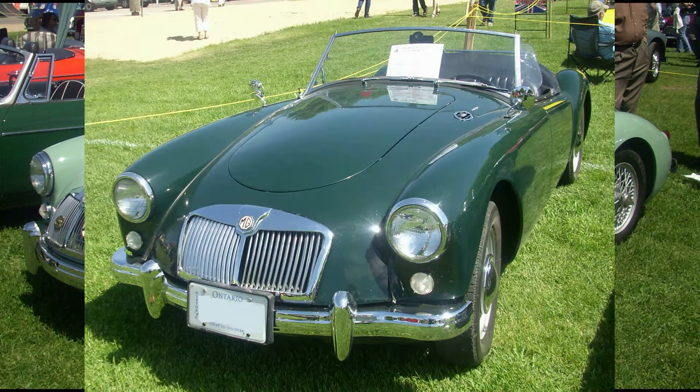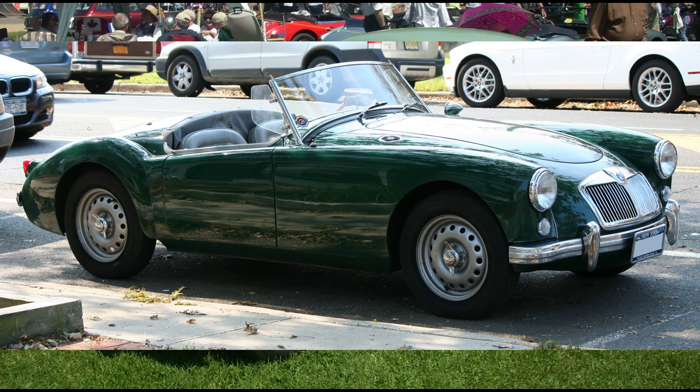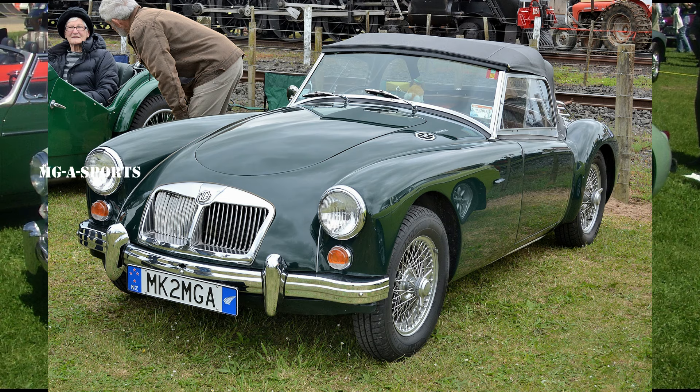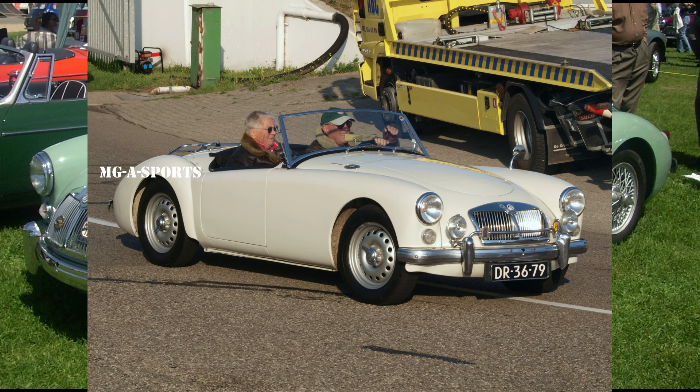The TF featured a high driver seating position. A new chassis was designed with the side members further apart and the floor attached to the bottom rather than the top of the frame sections. A prototype was built and shown to the BMC chairman Leonard Lord. He turned down the idea of producing the new car as he had just signed a deal with Donald Healey to produce Austin Healey cars two weeks before.